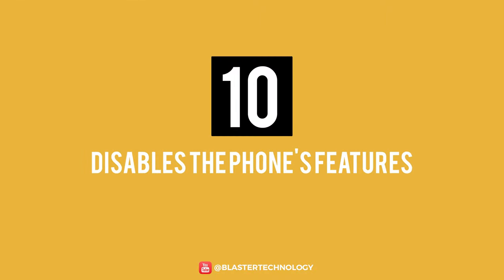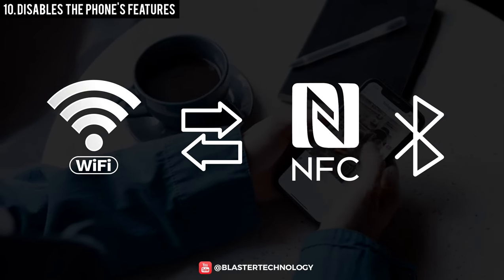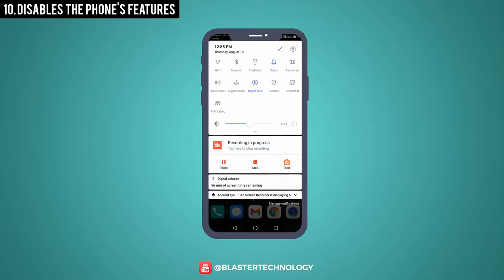Number 10: Disable The Phone's Features. Wi-Fi, mobile data, NFC, or Bluetooth are also energy consuming because they always work or look for connection networks. So if you do not use them, it would be a good idea to disable them to extend the duration of your battery life.